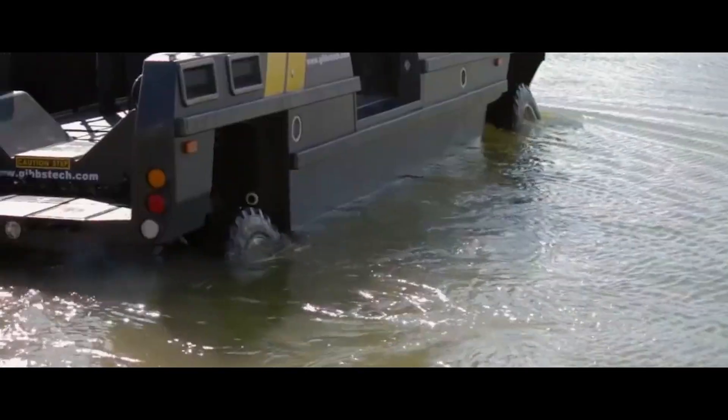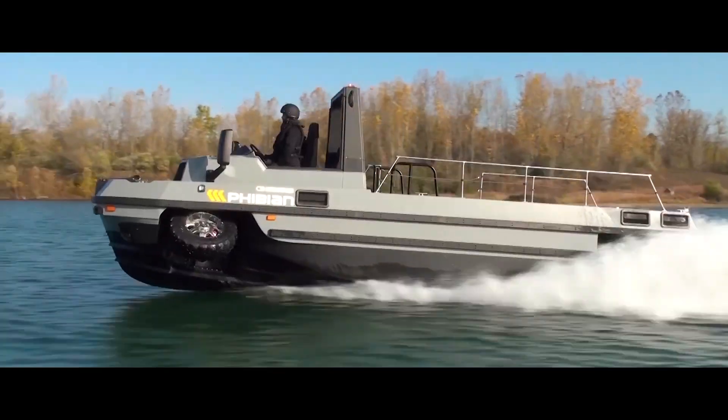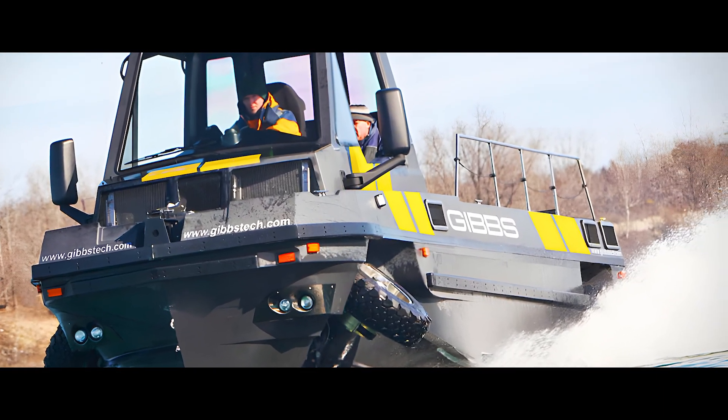The Fhibian effortlessly transitions from a road-ready sports car to a thrilling watercraft in mere seconds. At the heart of the Fhibian lies its advanced HSA technology, featuring retractable wheels and a jet propulsion system.